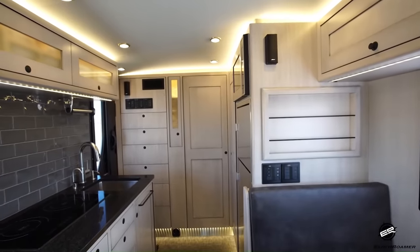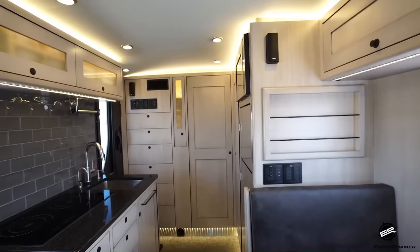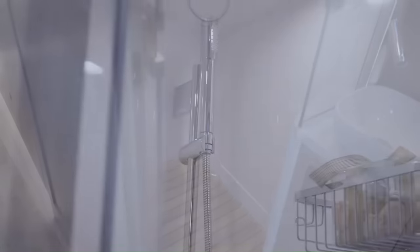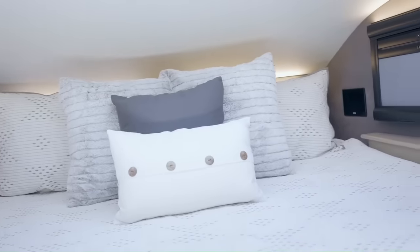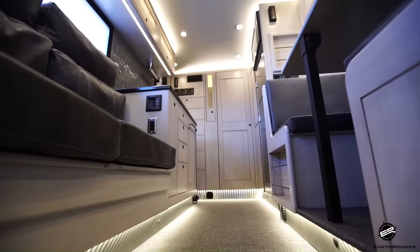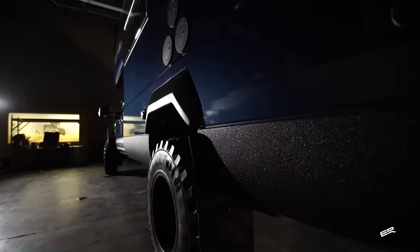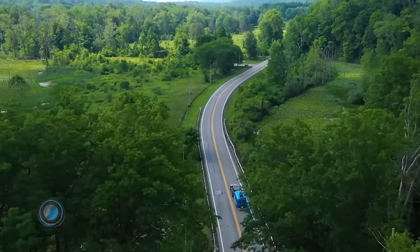The dinette can seat up to six people, and the kitchen is equipped with a refrigerator, a stove, and a sink. The bathroom has a shower, a toilet, and a sink. The master bedroom has a queen-size bed and the second bedroom has a bunk bed. It is priced at $1,045,000.